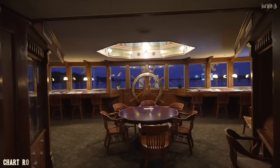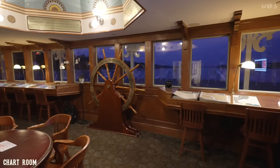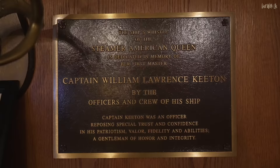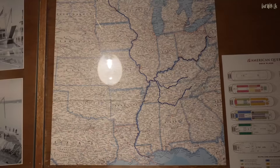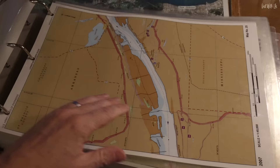Up to deck four and the only public space is the Chart Room, where the resident River Historian hosts daily talks all about the history of the Mississippi and the world of paddle steamers. It's chock full of maps and charts too and is well worth spending time here.